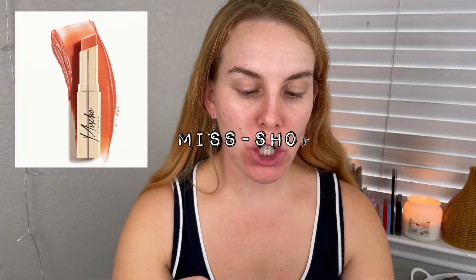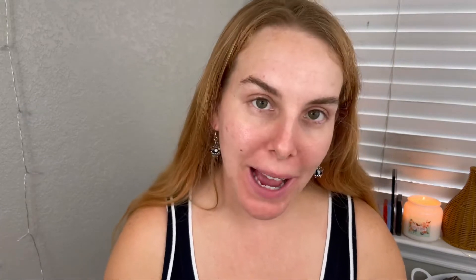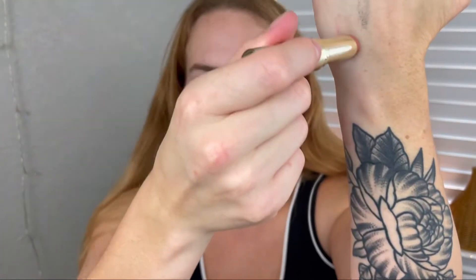Next up is a Mischo Beauty lip shine sheer lip balm. I was very excited to get the October bag because last year's was very spooky, Halloweeny, and witchy — and this one is just average with really nice, normal daily things in it. This is in the shade Magnifique, and it's just a nice neutral balm. That's going to be really nice.